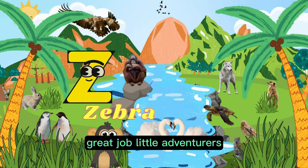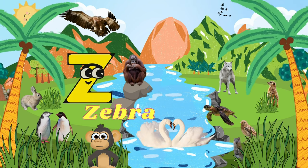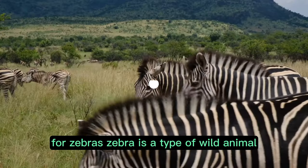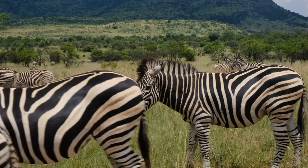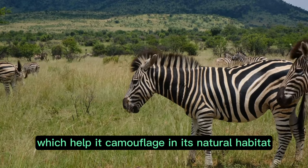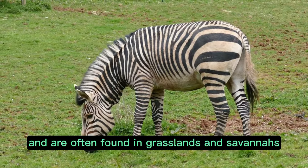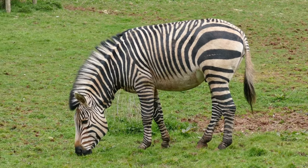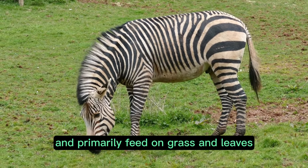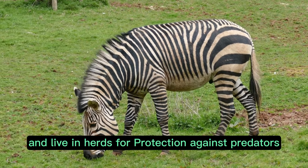Great job! Little adventurers, we have finally arrived at the last letter, Z, for zebra. Zebra is a type of wild animal that belongs to the horse family. It is known for its distinctive black and white stripes, which help it camouflage in its natural habitat. Zebras are native to Africa and are often found in grasslands and savannas. They are herbivores and primarily feed on grass and leaves. Zebras are social animals and live in herds for protection against predators.